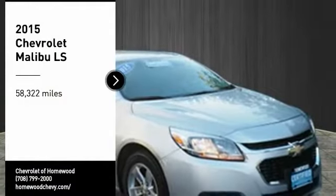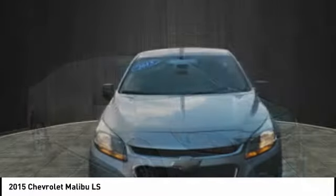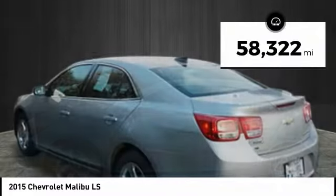We are pleased to show you the 2015 Malibu. A combination of performance and fuel economy, the Malibu is a great commuting car. This vehicle has less than 60,000 miles.